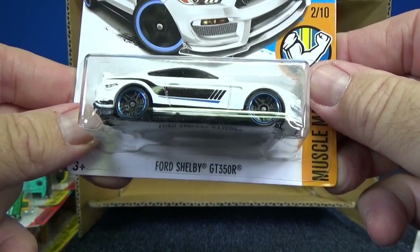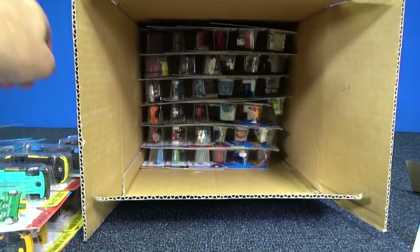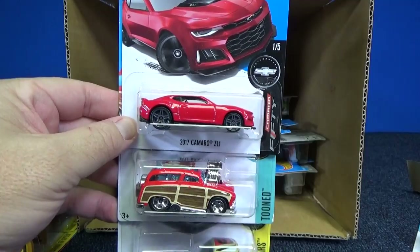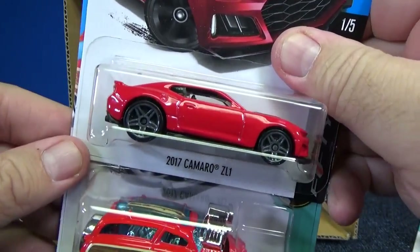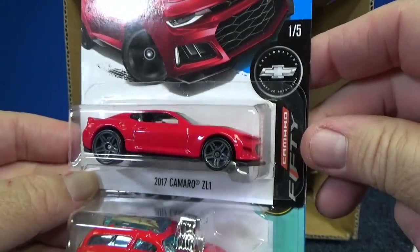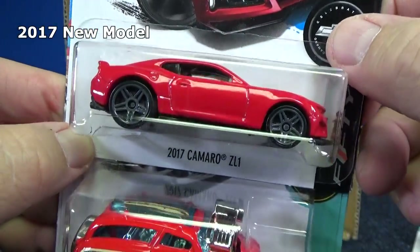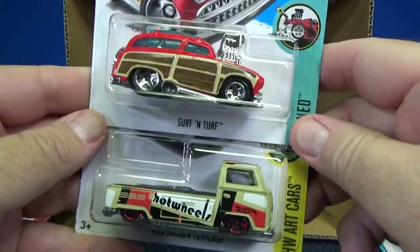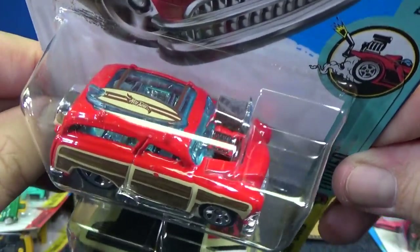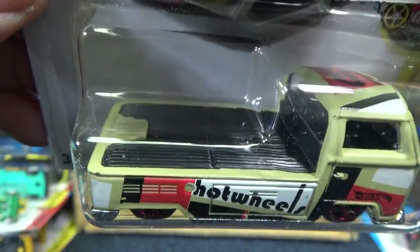Ford Shelby GT350R — let's see what's on the bottom. If I passed the basic treasure hunt, I didn't see it. So I'll be looking forward to comments, or maybe we have it at the bottom. 2017 Camaro ZL1 — I'm not sure if this is a new model or not. There's so many Camaros, it's hard for me to remember. In the J case they appeared, so nice that they rolled over into the K cases. If for some reason your area does not get the J cases, these cars are also in the K cases, so you still get a chance to pick one up.